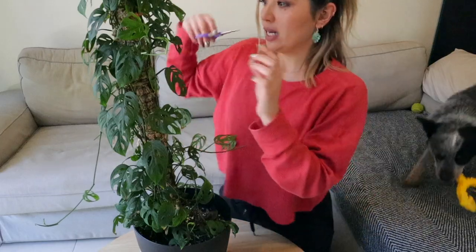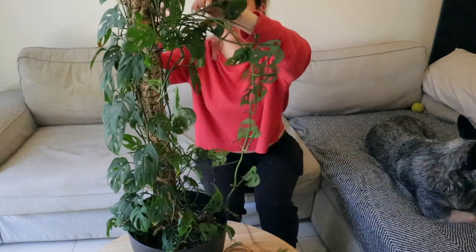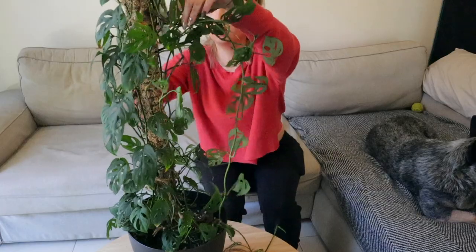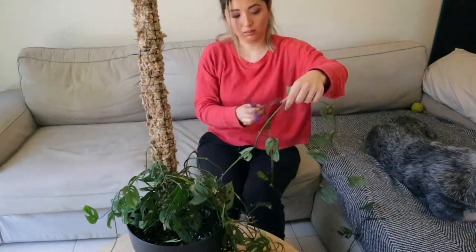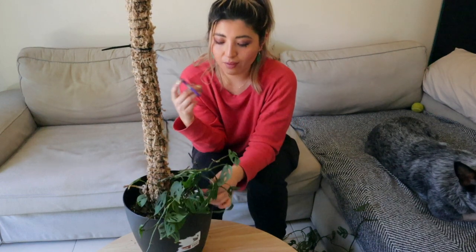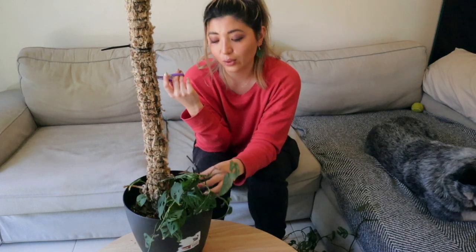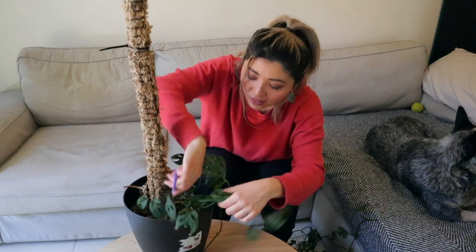I'm going to start chopping up the Monstera adansonii — I actually find this super satisfying to do, especially when the plant looks this ugly. I'll start by getting rid of the ties holding it on the pole and then see what's salvageable. Some of these are actually stuck onto the pole which is surprising because the leaves are so small. I don't think I'll be keeping the base of the plant since I'll have so many propagations, but if you're starting from scratch you can keep the base with the roots and the empty stems because they will regrow. There's so much plant material here that I'm sure I'll get enough plants.